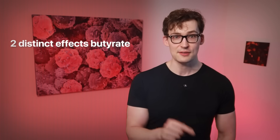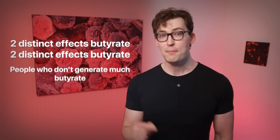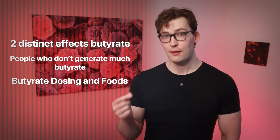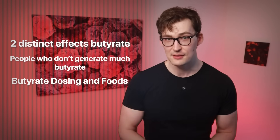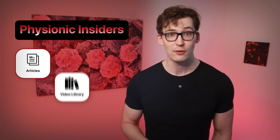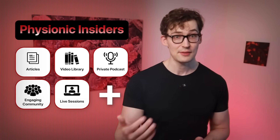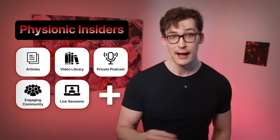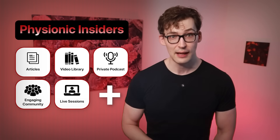Enough cell biology — why does butyrate promote cancer and yet also shut it down, and how do we use this information? There are two distinct effects that butyrate has in your cells based on the concentration found around them. There are also some people who don't generate much butyrate even when they eat the right foods. More specifics on those foods and even butyrate dosing are coming up. If you want even more detailed analysis with specific takeaways, consider joining the Physionic Insiders — my premium research platform with full access to all my work, a private podcast, live sessions, protocols, guides, and weekly articles.